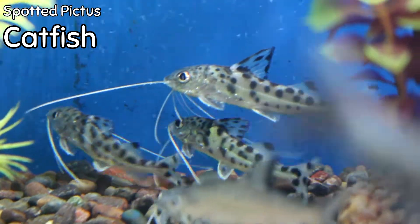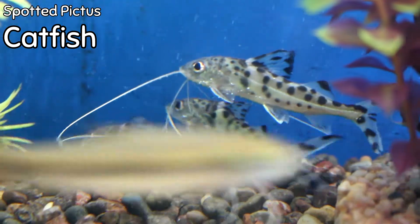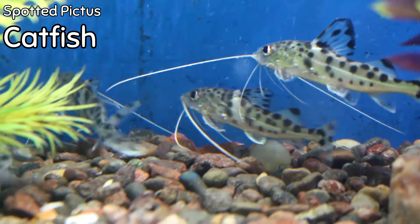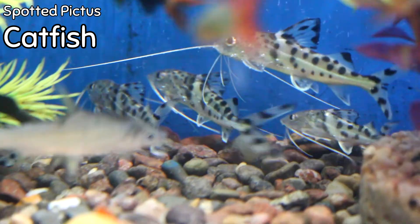We sell out of these every week when we get them, but I was able to get a few this week — the spotted pictus cat. These are great bottom-dwelling catfish for semi-aggressive tanks. They move kind of in a shark-like pattern, the way their body moves across the bottom. They primarily will stay on the bottom — really, really cool fish.